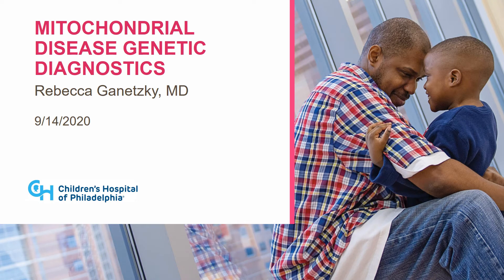Good morning. I'm Rebecca Ganeski. I'm one of the attending physicians in the Mitochondrial Medicine Frontier program at CHOP. Today I'm going to talk to you about genetic diagnostics for mitochondrial disease.